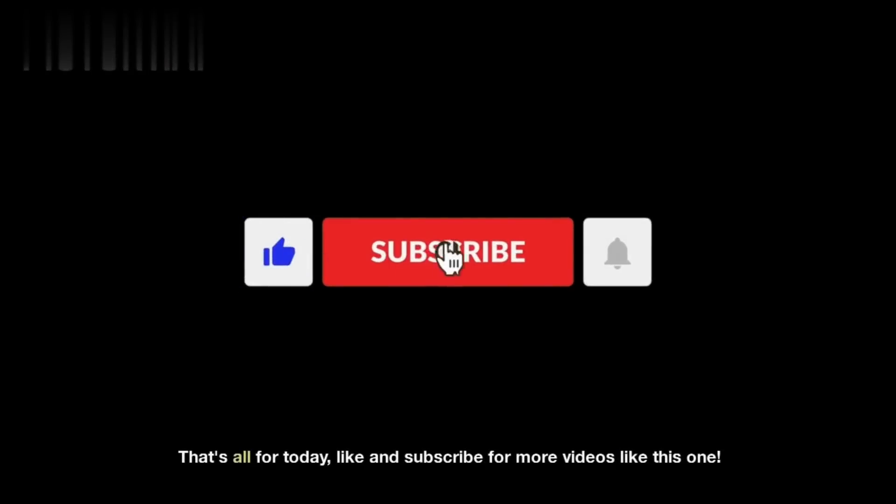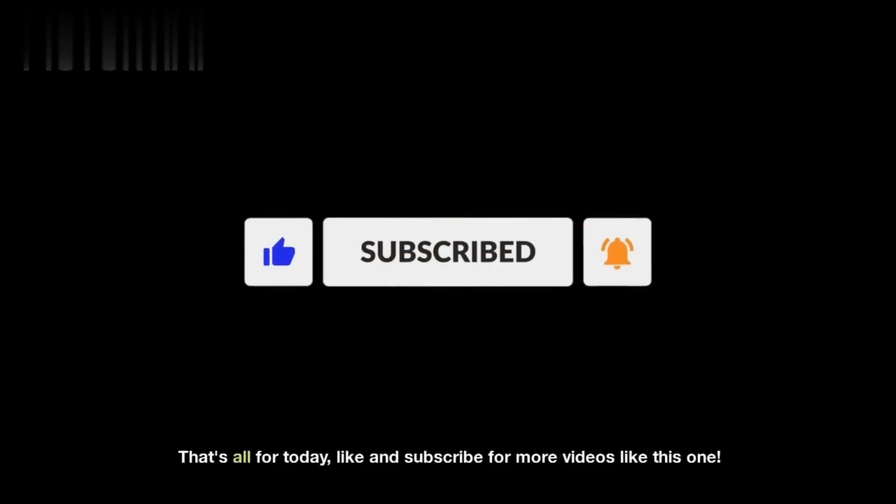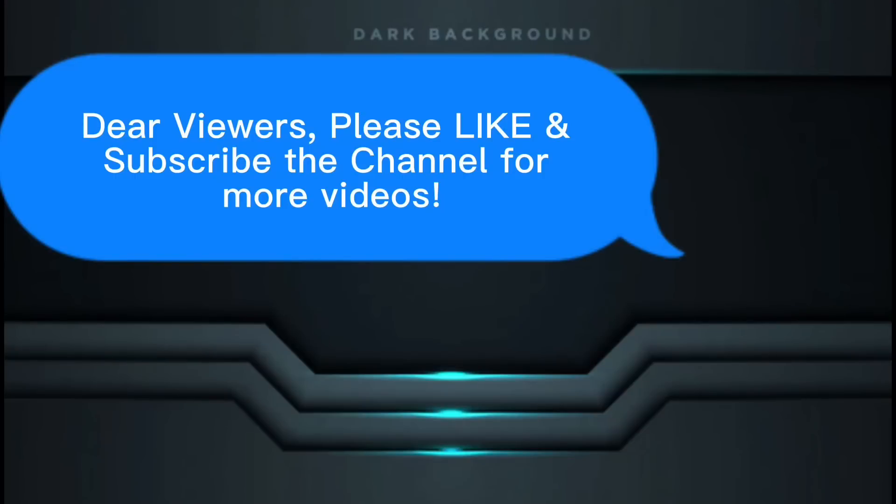That's all for today. Please like and subscribe to the channel for more videos like this one.